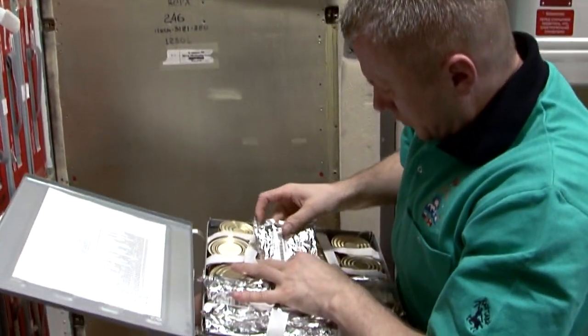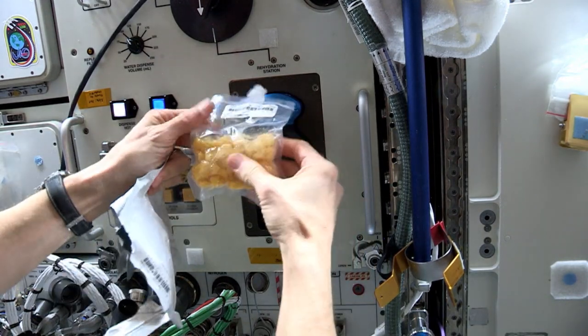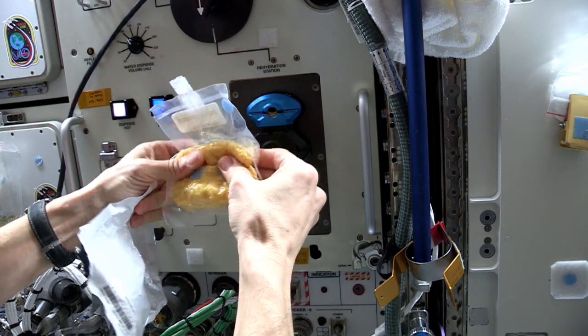When an astronaut's ready for a meal, they simply go to the various BOB containers, select the food items they want, and reheat them and eat.